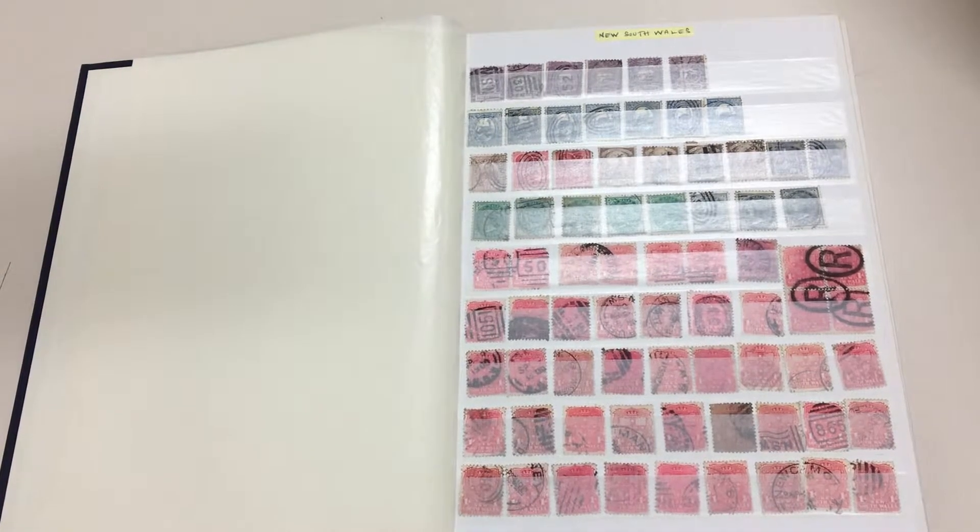Abacus Auctions, South 236, video file for Lot 26: two archive boxes full of albums and stock books.